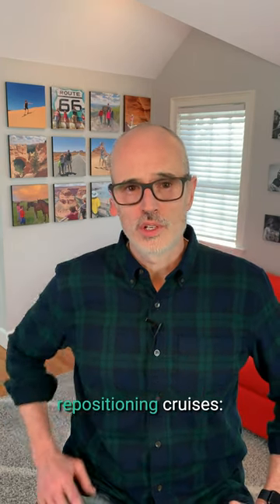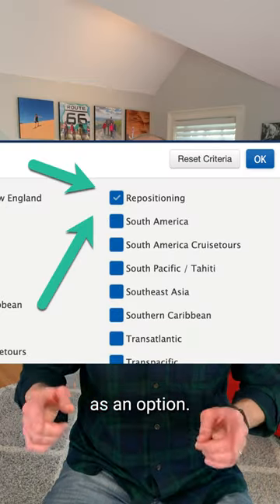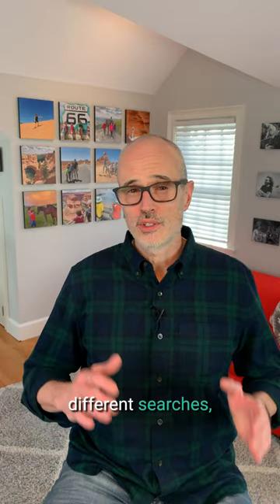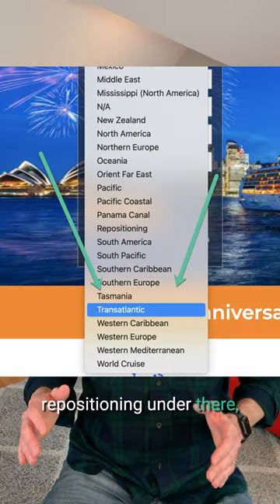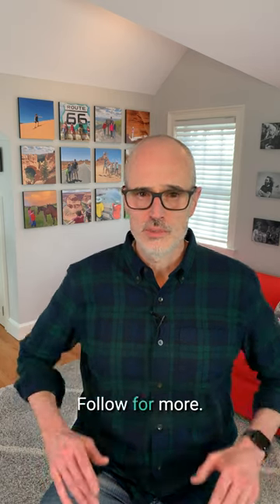Here's how to find repositioning cruises. Head over to CruiseWeb, and under Destinations, you'll see repositioning as an option. You can select some dates that you like and they'll show some options. Other sites will have different searches, so if you don't see repositioning under there, look for Transatlantic. I share tips about cruises like this — follow for more.